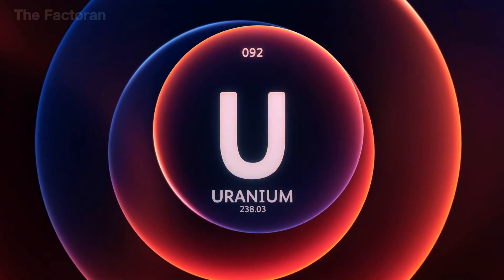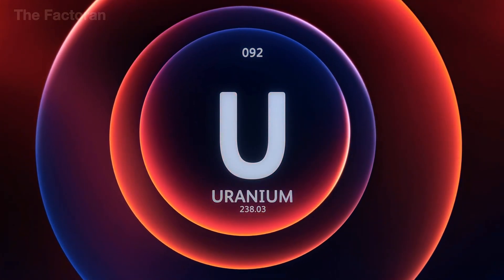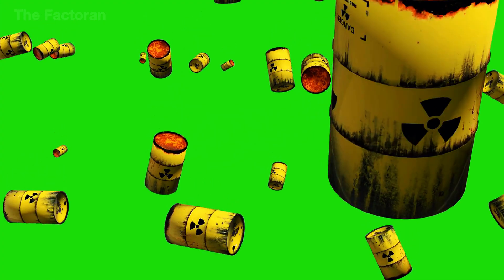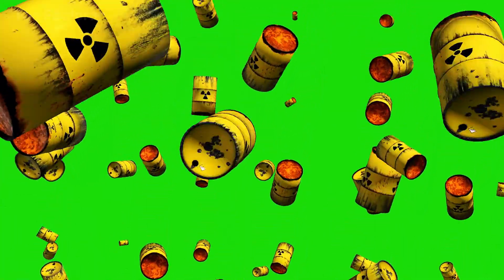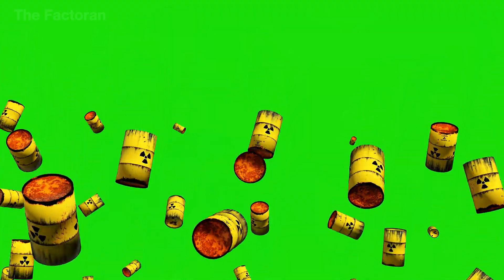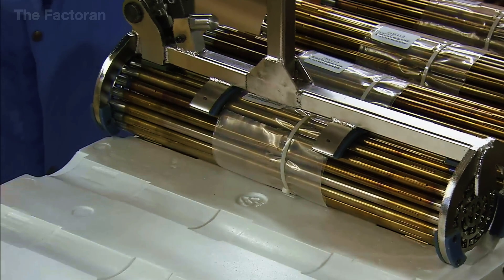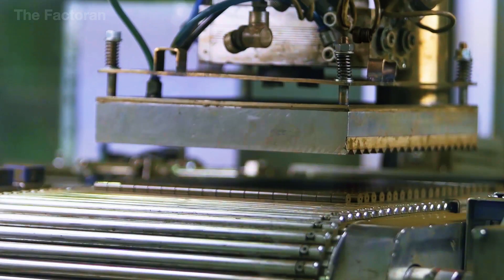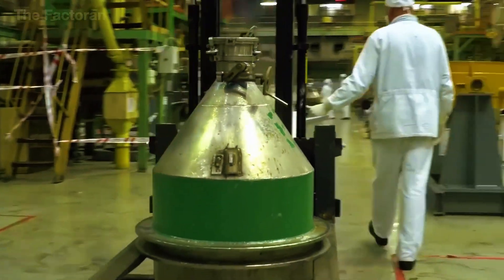So you've just followed the entire journey of uranium — a combination of cutting-edge technology and strict control down to the smallest detail. From a seemingly inert mineral hidden deep underground, uranium is transformed into a source of energy powerful enough to change the world. If you found this process fascinating and want to keep discovering how other unique elements are made, don't forget to like, share, and subscribe to the channel so you won't miss our upcoming videos.